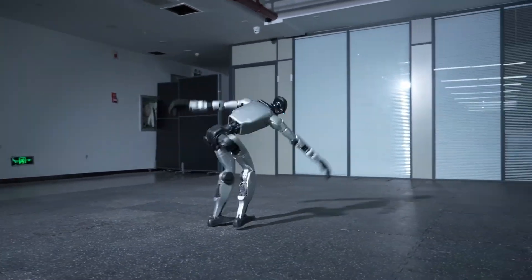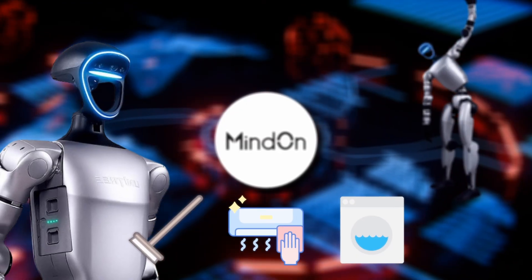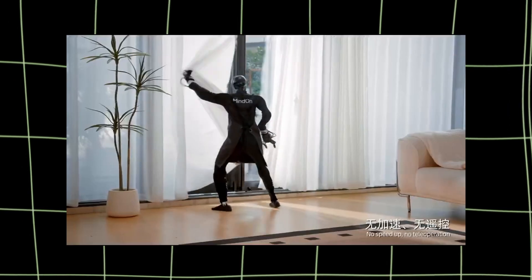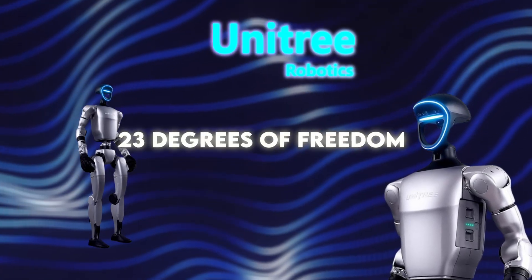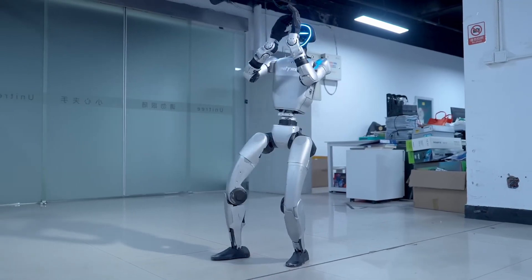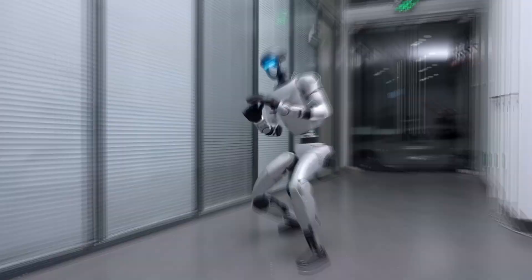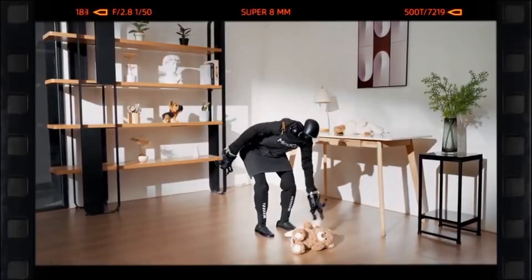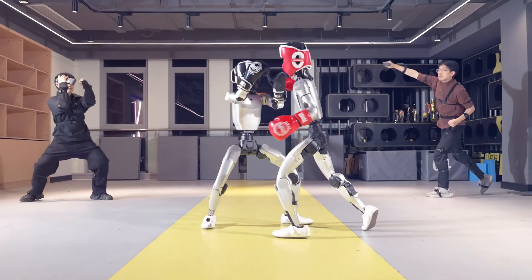The G1 is already known as a pretty capable humanoid robot, but the way MindOn trained it for household tasks almost feels like we're watching the first real shift from cool demos to something that resembles actual in-home assistance. The G1 has 23 degrees of freedom, depth cameras, 3D LiDAR, hybrid force and position control — all the usual stuff you expect from a next-gen humanoid — but MindOn pulled it into scenarios that used to be reserved only for humans. And once you see it move through each task, it kind of hits you how far this ecosystem has come in such a short span.